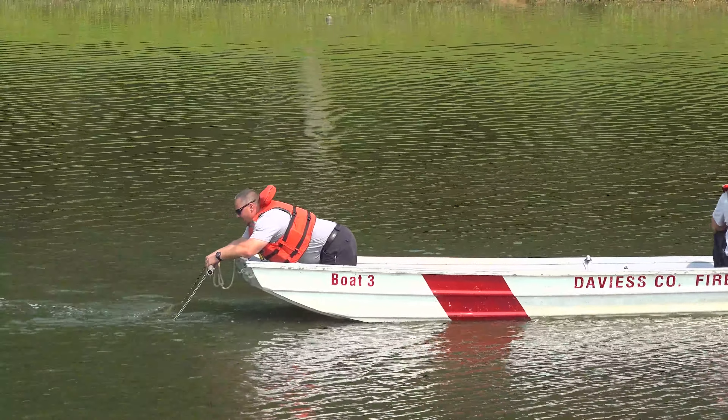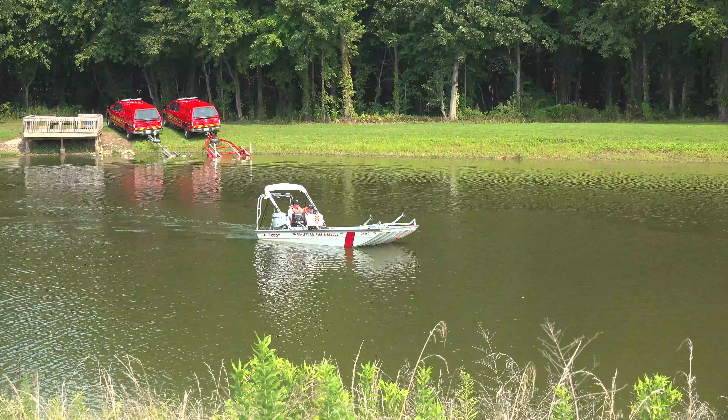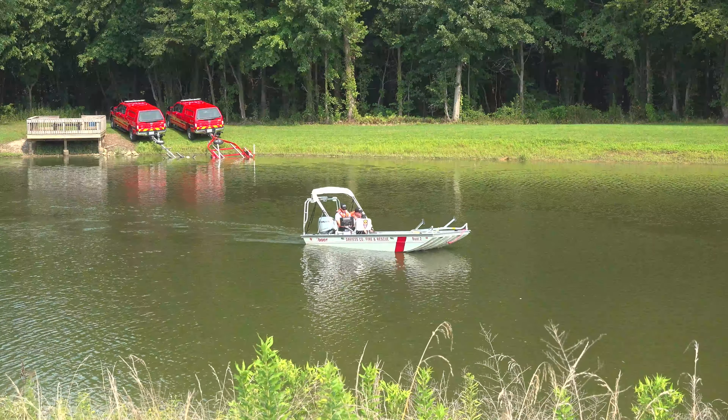So we pull it up to us nice and controlled, and then we have some equipment on our boat if we can't grab it by hand, and we'll use the crew on the boat to pull it to shore.